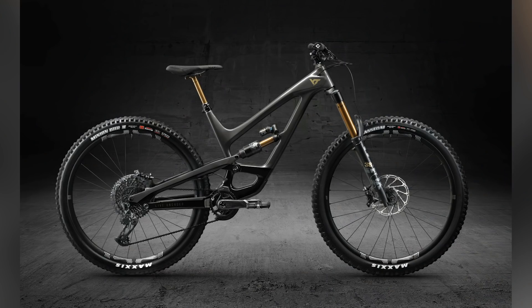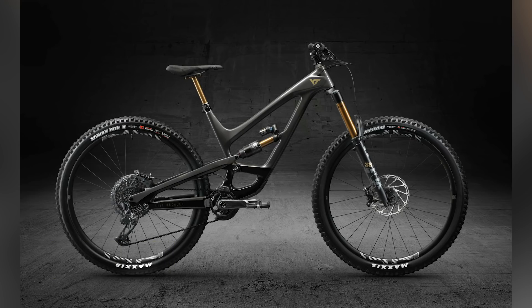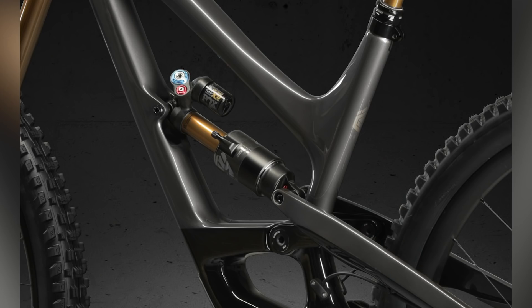Straight into news — let's take a look at that YT Capra Elite model. This is their top-of-the-range, race-ready enduro bike. It's based on the Capra, which is basically a mountain goat — this thing can do whatever it damn well pleases. It's got a Fox 38 on the front with 170mm travel, and 170mm travel out back on a carbon frame.